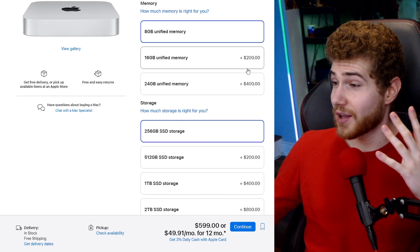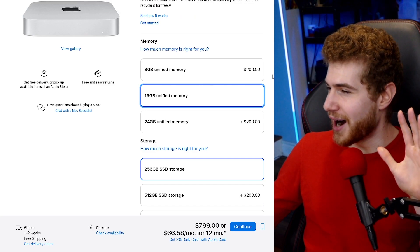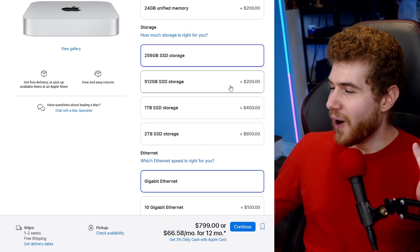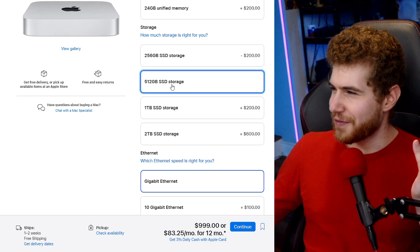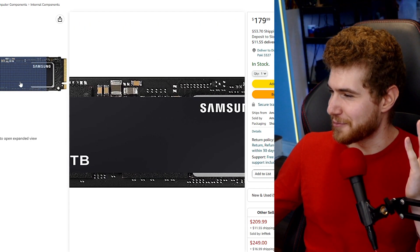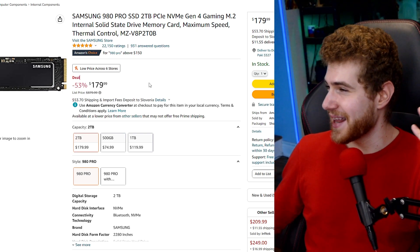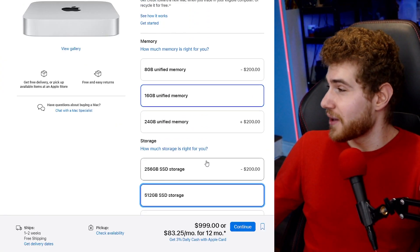If you want a configuration that makes sense — 16 gigabytes of RAM — that already costs $200 more. And then you still have the cheaper, slower storage that you can't upgrade, so that's another $200 extra for just an additional 256 gigs. That's crazy, because the Samsung 980 Pro 2TB SSD, one of the best SSDs available, costs $180 by itself.